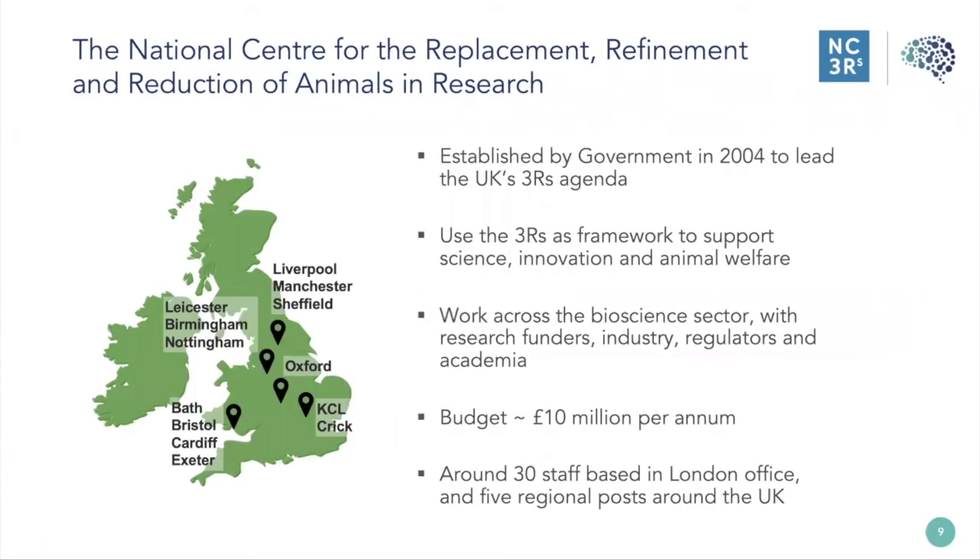The National Centre for the Replacement, Refinement and Reduction of Animals in Research is based in the UK. Following a government consultation in 2002, recommendations were made to give greater priority to the development of non-animal methods and the 3Rs generally, and to set up a national UK centre for the 3Rs. So in 2004, we were established to lead the UK's 3Rs agenda, and since then we've become a world-leading authority in the area.